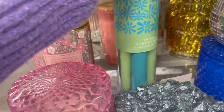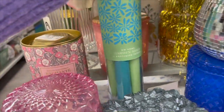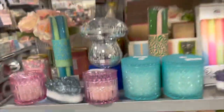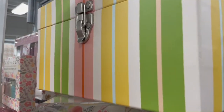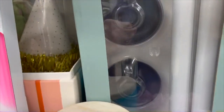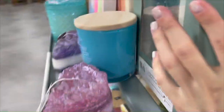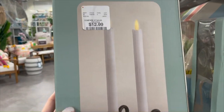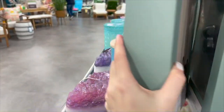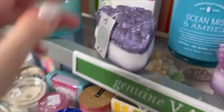They also have taper candles in different colors — a whole bunch of those. And this is really fun: this box up here has a little lock on it, priced at $9.99. Look at this good vibes candle as well. They have these ceramic holders with faux candles, priced at $12.99.